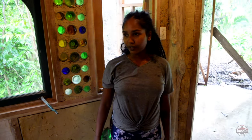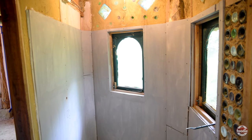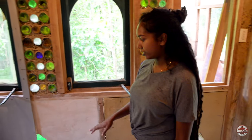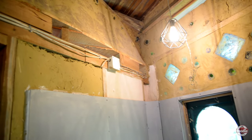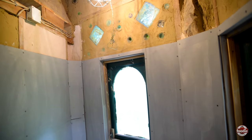In here, we started to concrete board the shower area because we're going to tile it. You can't just tile onto clay walls, so we have to use concrete board for that so that it's nice and dry, and then we tile it. The tiles work well.